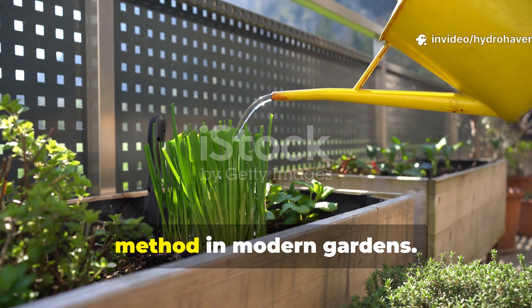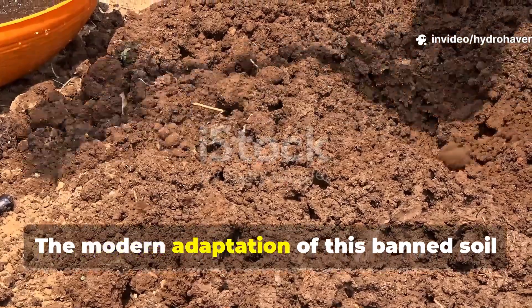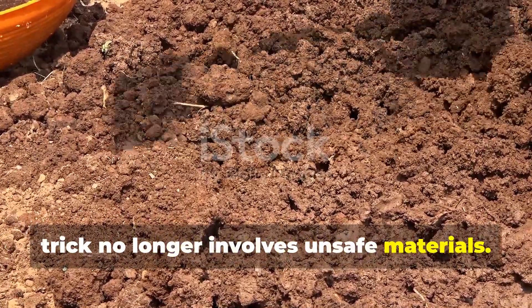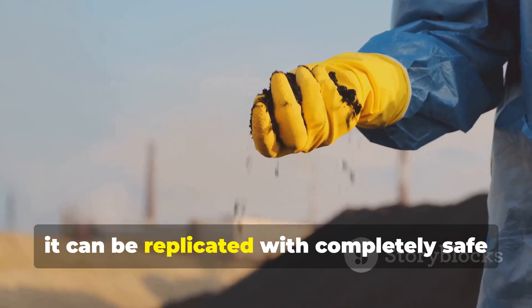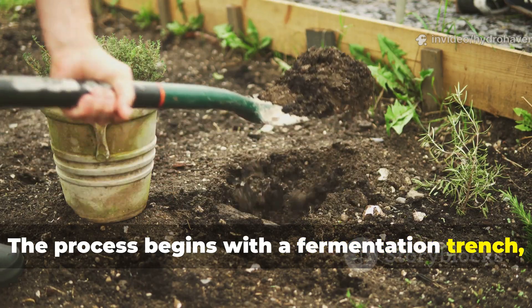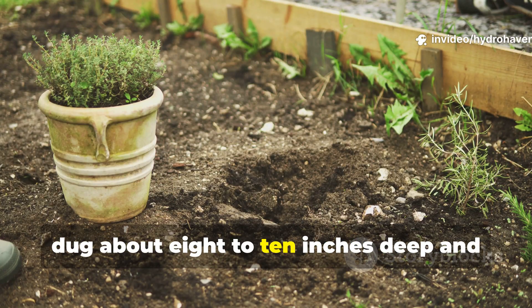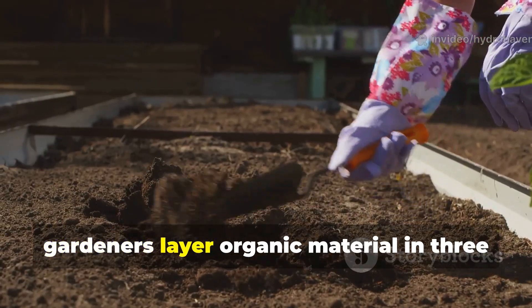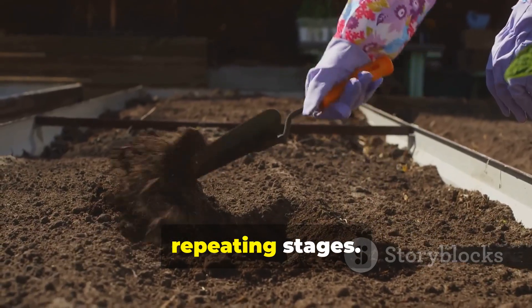The modern adaptation of this banned soil trick no longer involves unsafe materials. Instead, it can be replicated with completely safe and organic inputs. The process begins with a fermentation trench, dug about 8 to 10 inches deep and roughly a foot wide. In this trench, gardeners layer organic material in three repeating stages.